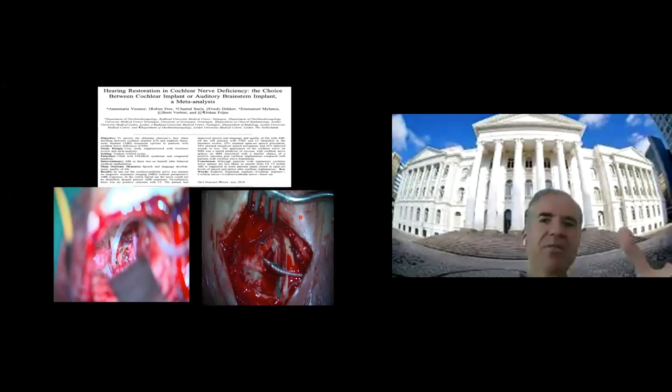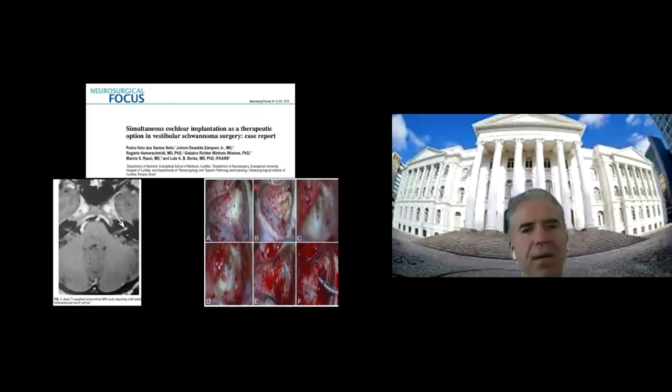Today we have two ways to restore hearing: the brainstem implant and the cochlear implant. We published this about two years ago — a patient with hearing loss, very small lesion, completely deaf. We did the surgery and at the same time performed cochlear implant. The results are very good. The patient adapted very well. But the patient has to understand that physiotherapy — auditory rehabilitation — to recover and adapt the hearing is a very important part of the treatment, not only the surgery itself.